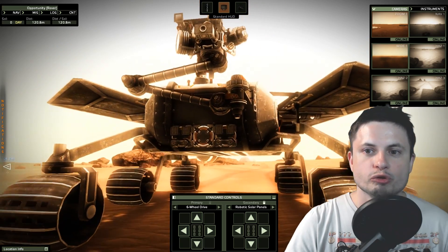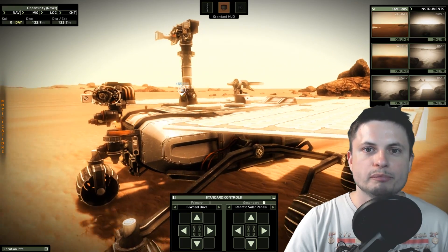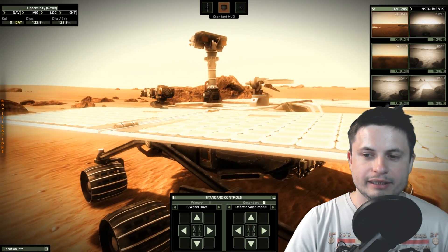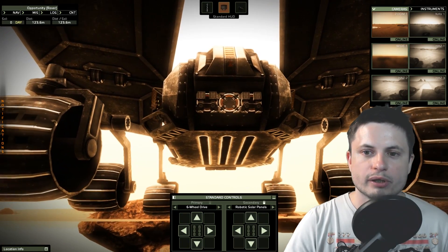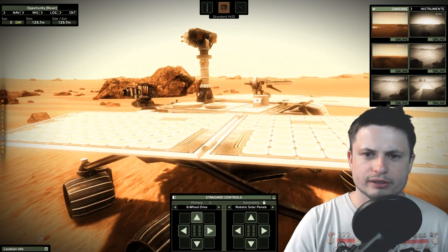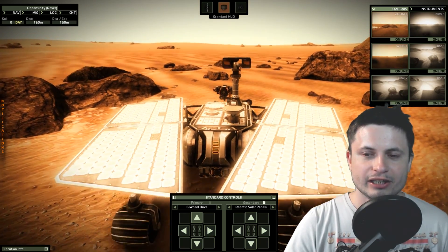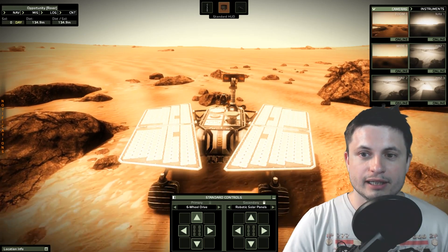Another thing that most people don't know about this rover — actually both Spirit and Opportunity — is that they both included parts from the World Trade Center, specifically the remains of the World Trade Center. These parts were actually used to construct a type of shielding system for some of the parts — some of the cables specifically — that were very close to the drilling apparatus. So there are a lot of really cool things about this mission. This mission is absolutely mind-blowing, and the fact that this thing survived for 15 years when it was only designed for three months is quite incredible.